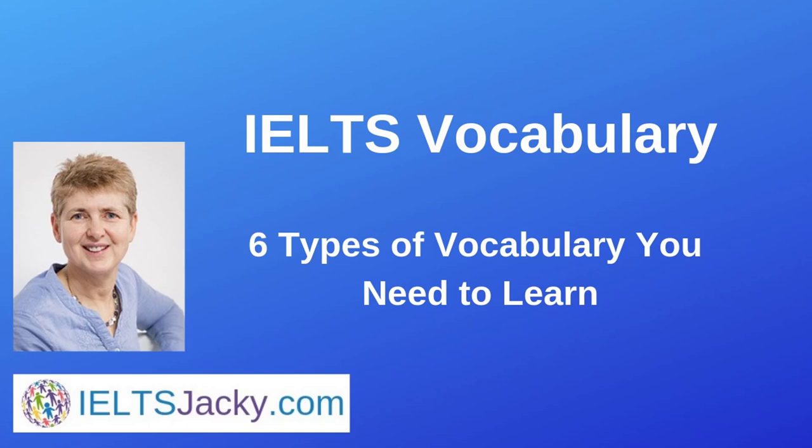Hello, I'm Jackie from IELTSJackie.com. Knowing what vocabulary to learn for your IELTS exam will make your preparation easier, save you a huge amount of time, and help you to get the results you want. In this video I show you the top six types of vocabulary to focus on.